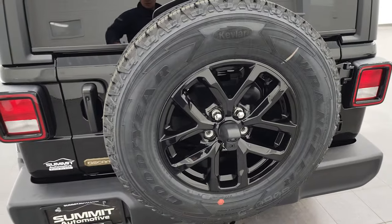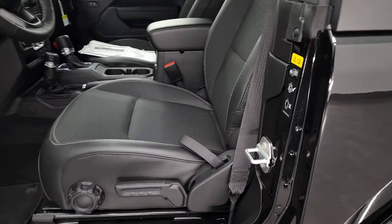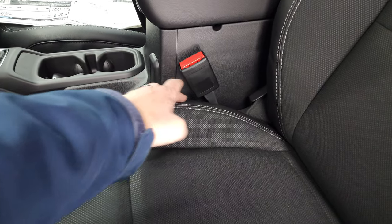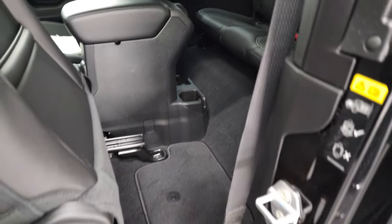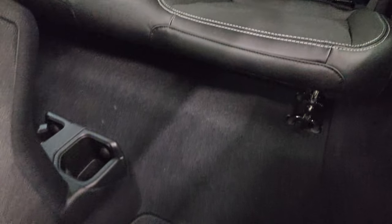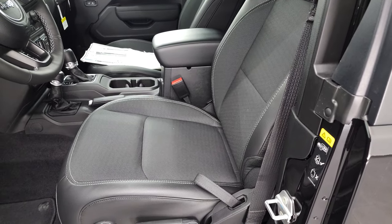The door swings nice and smoothly. Let's take a look at the seats. The seat comes with cloth inserts and leather on the outside, with titanium stitching and Oscar Mike embossed into the backrest. The seats have a height adjuster and lumbar support. They fold up to access the back, where there are two rear seats. It does have the LATCH child safety system and floor mats.